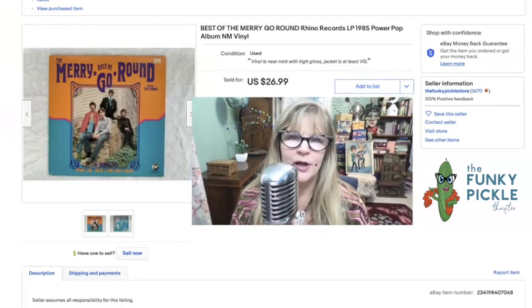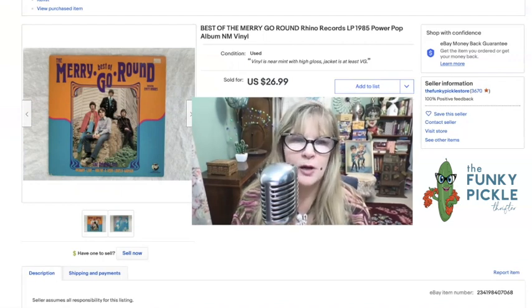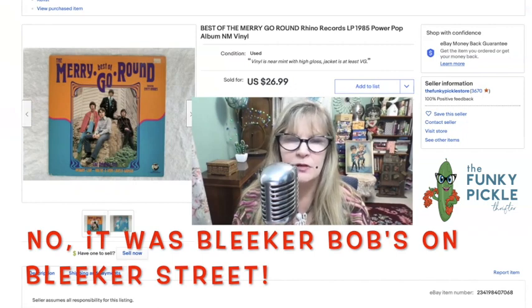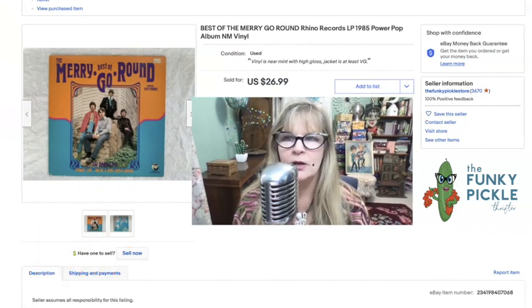I've been a record collector for many, many years — I know how to grade them and what to look for. This was kind of an oddball record. I actually love this group too — they're called the Merry-Go-Round. I bought this record in the 1980s in New York City on 4th Street in the West Village, at a very famous record store there that sadly closed. I probably paid $12 or $15 for this in the 80s, but I didn't want it anymore. Sold it for $27.